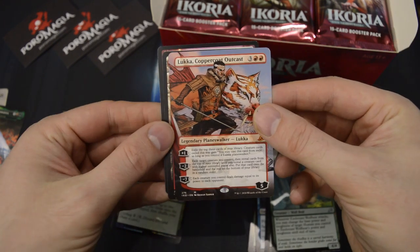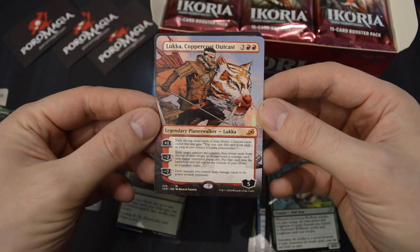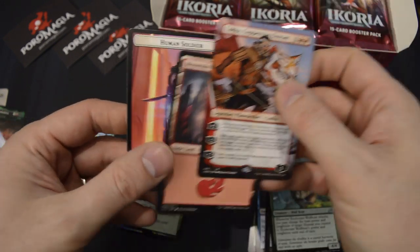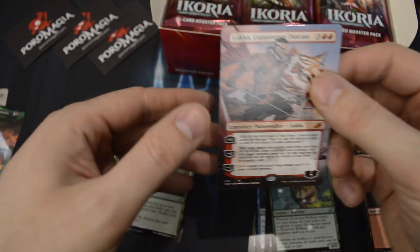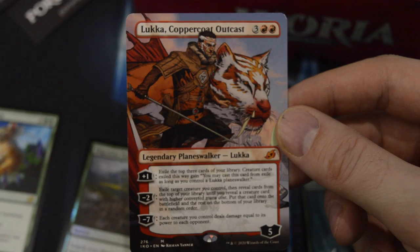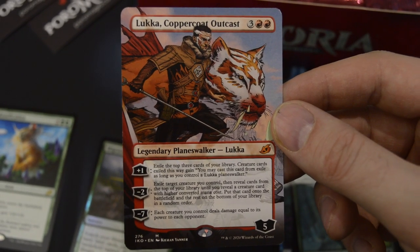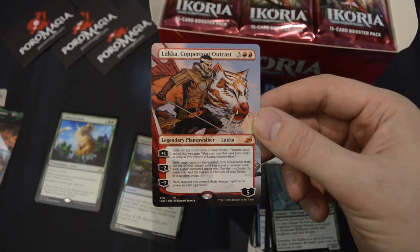We got our first Planeswalker — our first Mythic — and it's Borderless! I really like the look of these Borderless cards. That's a great pull right out of the gate: Lukka, Coppercoat Outcast. Excellent!